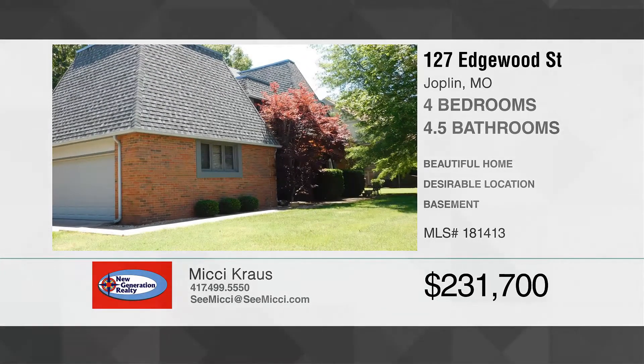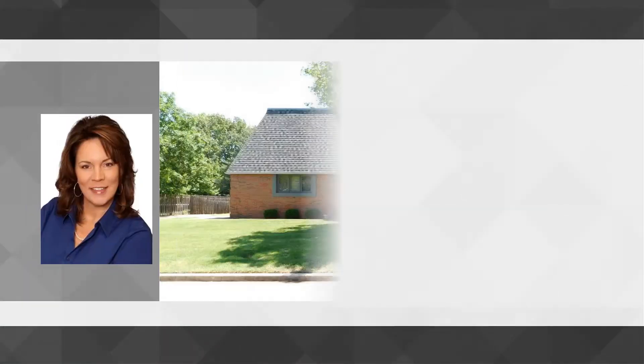Come and see this beautiful four-bedroom, four-and-a-half bath home located in a desirable subdivision behind the mall.